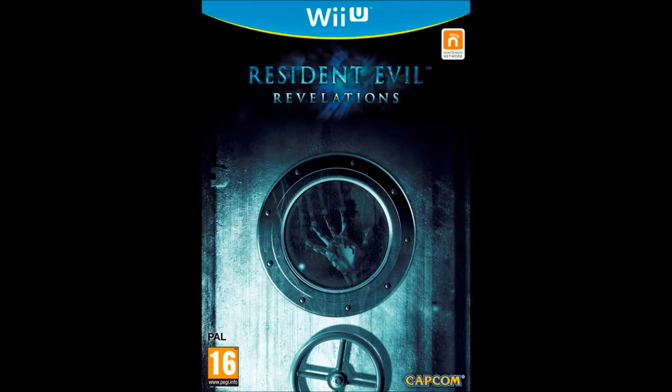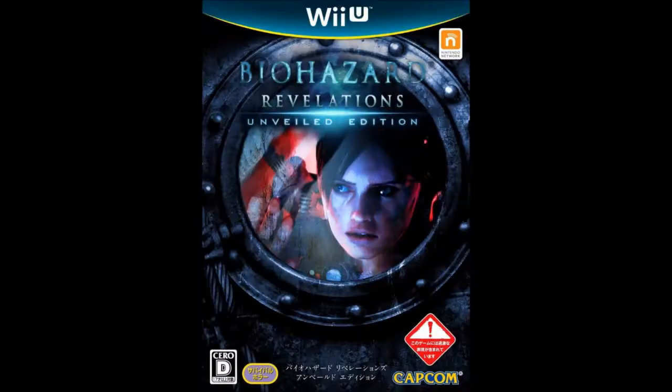Just lastly, letting you know about Resident Evil Revelations, which is of course coming out for the Wii U. First of all, there's going to be an infernal mode, which basically means it's a very, very hard mode for the Wii U version. And also just bringing you some box art — I believe this is the US version, though it might be the European one as well. I've also got the Japanese one for you to take a quick peek at as well.